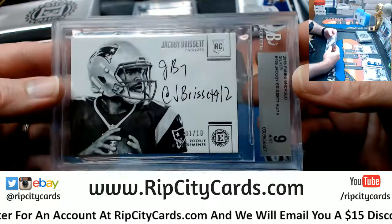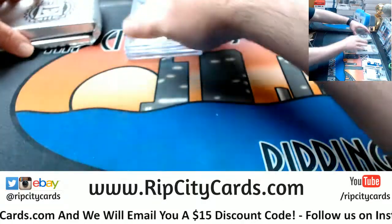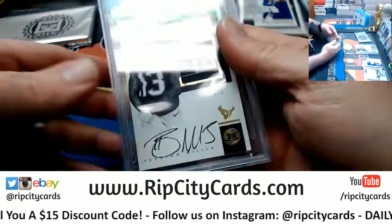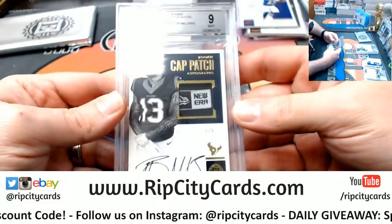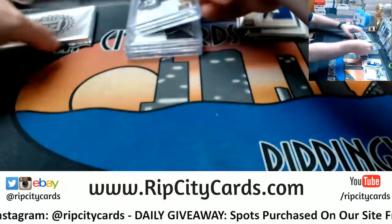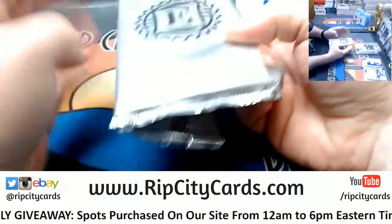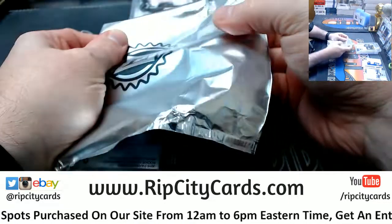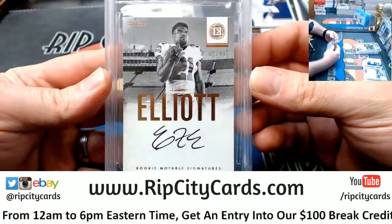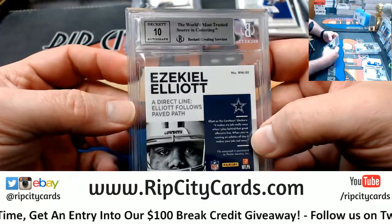It is a Procise Seahawks 74 out of 75 Rookie Autograph 9 out of 9. Not bad. Jacoby Brissett 1 out of 10 for the Patriots. Texans 9 out of 9, 3 out of 5 Braxton Miller New Era Cap Patch Autograph for the Texans, 9 out of 10 auto. Ezekiel 49 Rookie Notable Signatures for the Cowboys, 2 out of 49, 9 out of 10 on the auto. Nice.